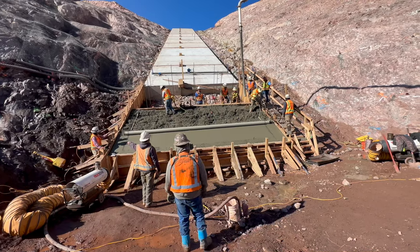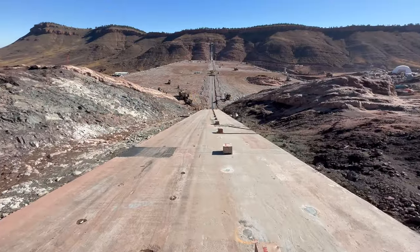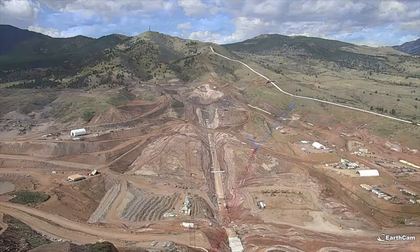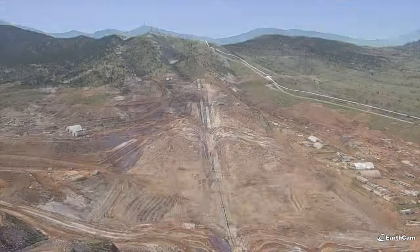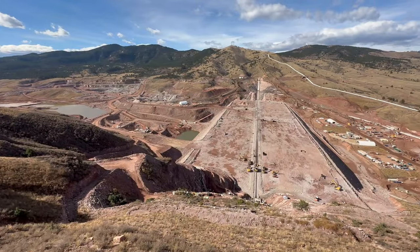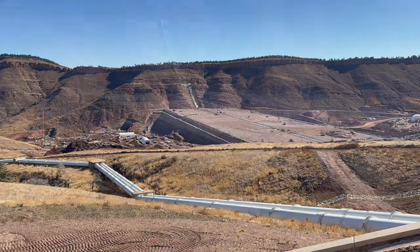It is the first substantial milestone that is completed of many to come for the dam. It allows for us to continue building up the dam, and it really is the tying-in feature for the dam to take place — it is the foundation of everything else that comes afterwards.